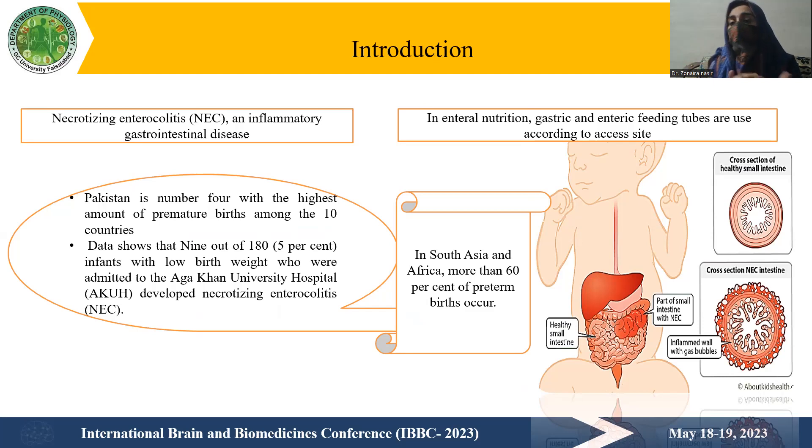Regarding facts and figures, more than 60% of preterm births occur in South Asia and Africa. If a baby is born with malnutrition, there are high chances of developing infection — especially in preterm babies. Pakistan ranks fourth among the top 10 countries with the highest number of preterm births. Data shows that 9 out of 180 infants with low birth weight admitted to Aga Khan University Hospital developed necrotizing enterocolitis.